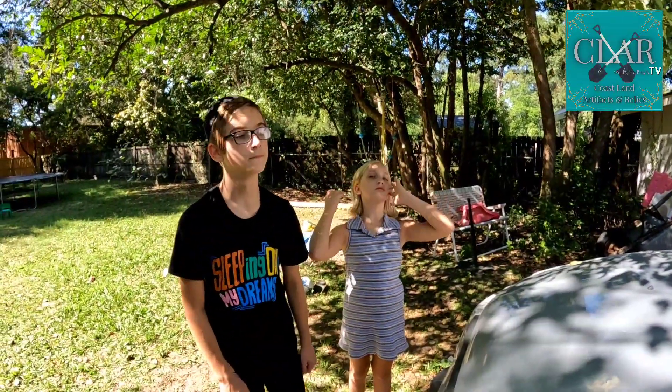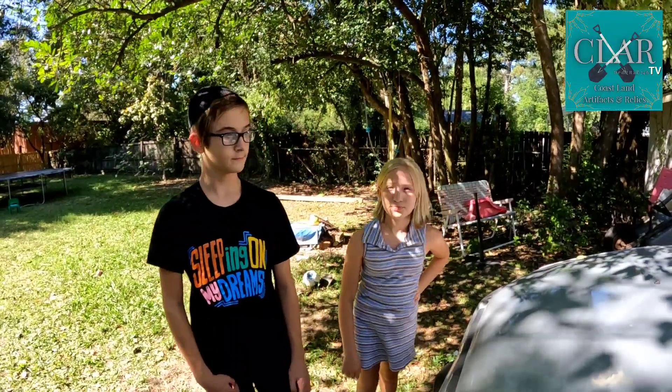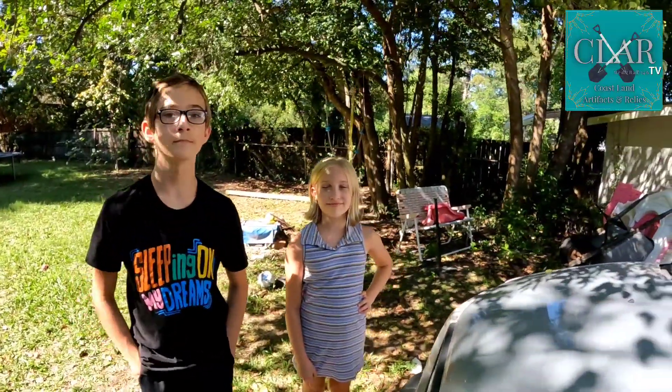Alrighty young ones, you ready to do a quick CLAR round-up? You guys are schooling hard today. Stay in school, kids — be cool, stay in school. They said that when I was in high school. But I had some fun today.